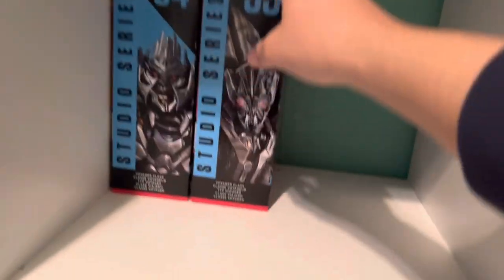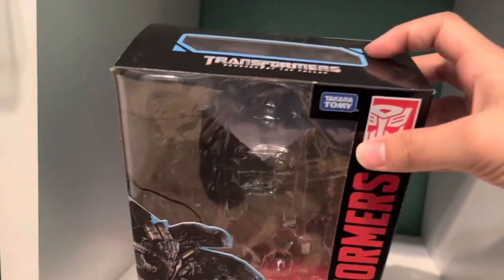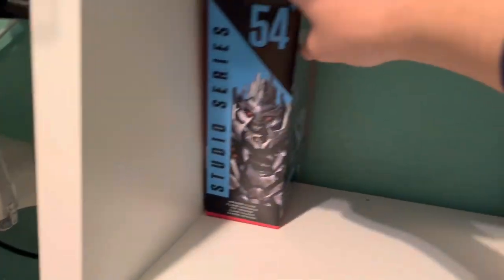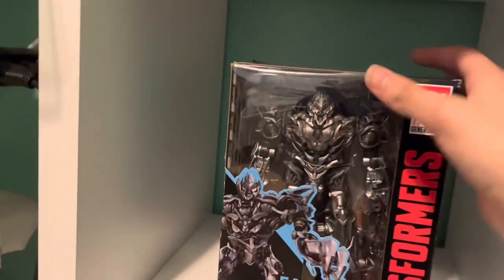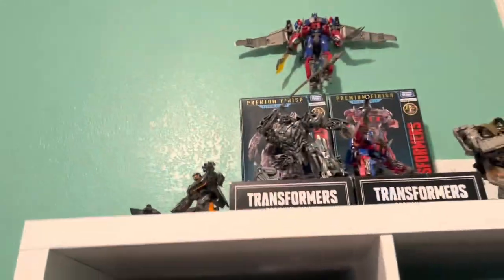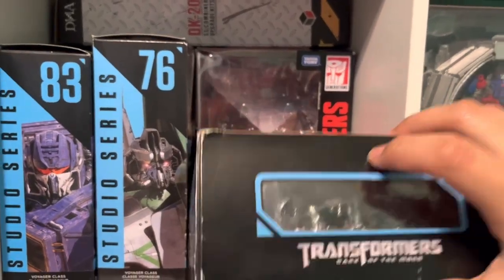I also have Mix Master's box — I got this guy brand new off Big Bad Toy Store, so there's no real damage to his box, just minimal wear. Then I have SS54, the non-premium finish version, sealed and brand new. I'm likely going to resell it since I've had the premium finish version for so long.